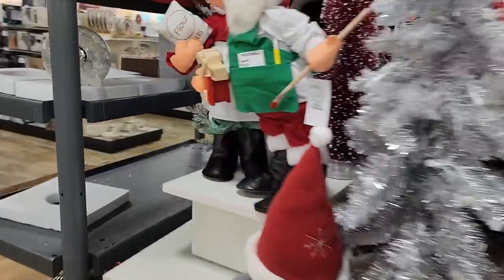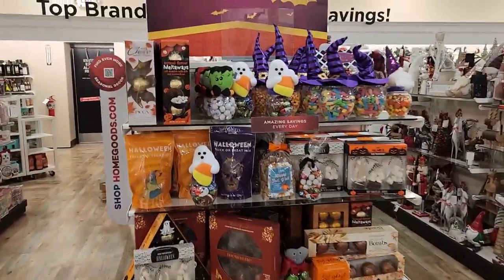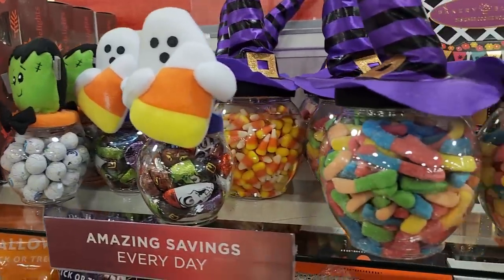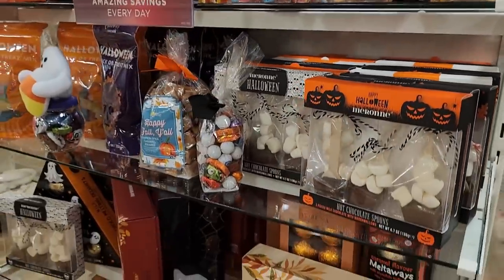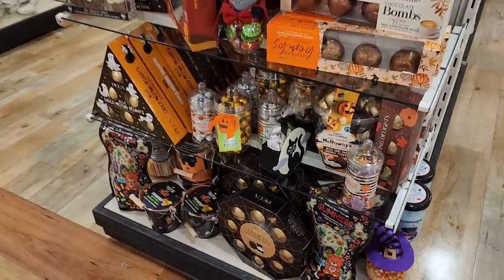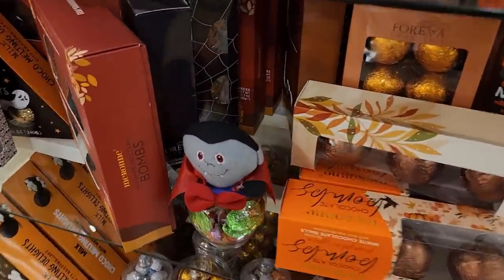Let's check this out over here — there's some candy. This section looks all candy-oriented. We've got eyeballs, gummies, candy corns of course, hot chocolate spoons — a lot of hot chocolate spoons. More treats down here, chocolate bombs, and oh — there's a vampire.